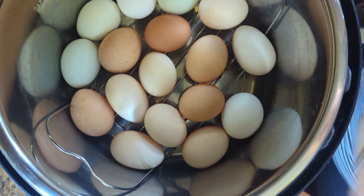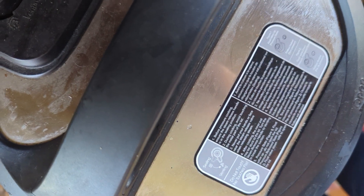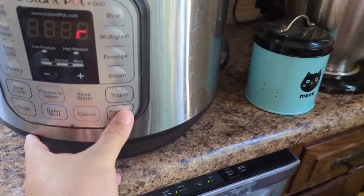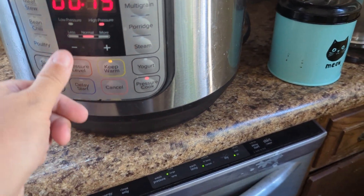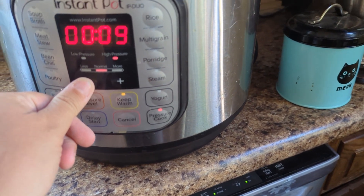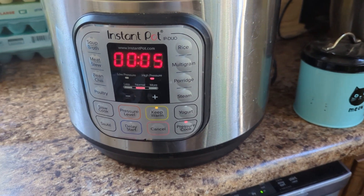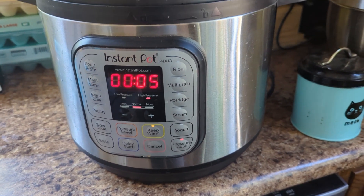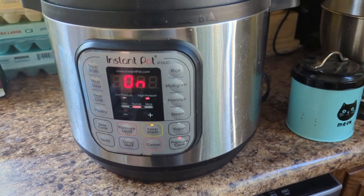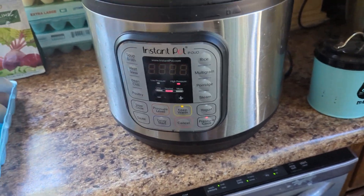One cup of water, put them in here, I'm going to seal her up and then pressure cook them on high pressure for five minutes. Then I'm going to let them naturally release for five minutes, and then at the ten-minute mark I'll let the steam out and let them sit for five more minutes. It's called the 5-5-5 method.